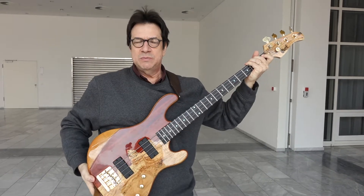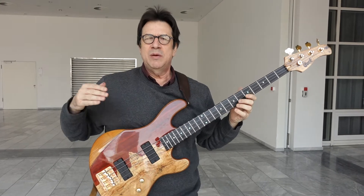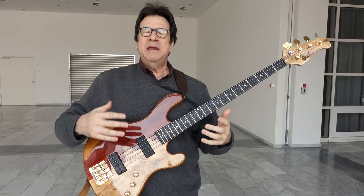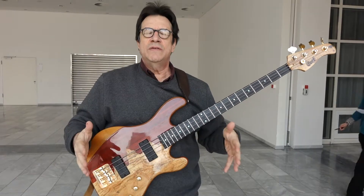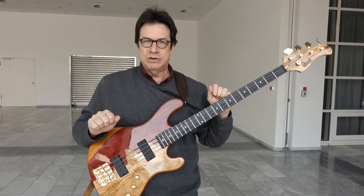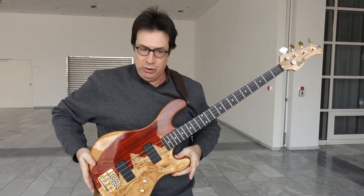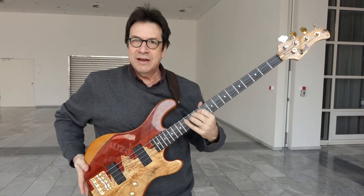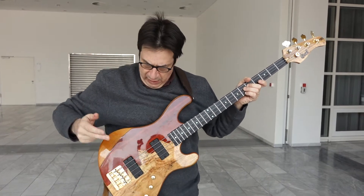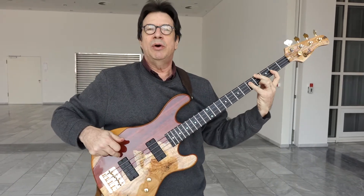I play this bass because my need as a bass player is to play a bass that allows me to play my ideas. I'm not big on innovation; I don't really need a bass that is an innovative instrument. Rather, I want a body that is predictable, a low-action neck, and frets that are flatter.